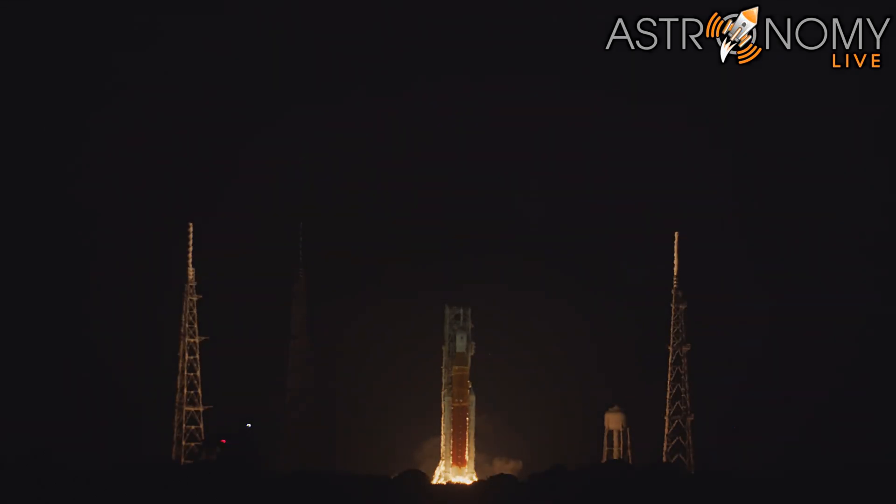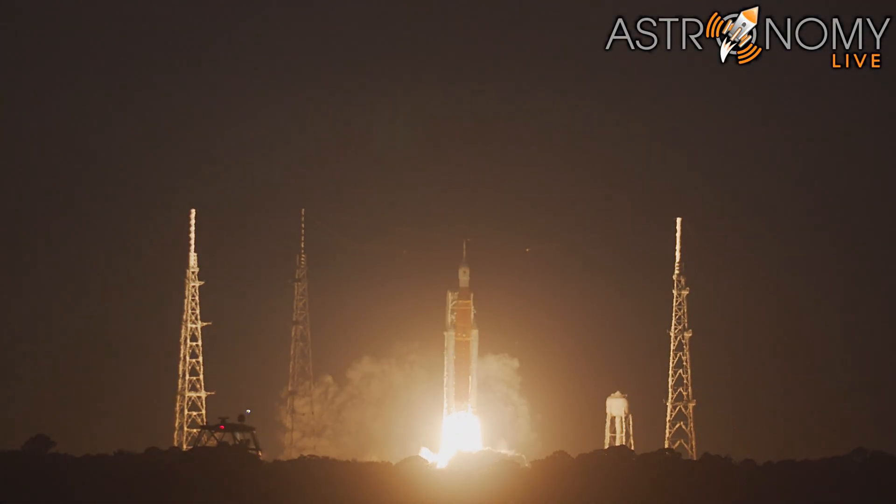And here we go. Hydrogen burn-off igniters initiated. Seven, six, five, four — stage engines start — three, two, one. Boosters and liftoff of Artemis I.